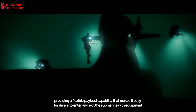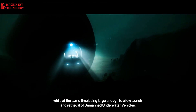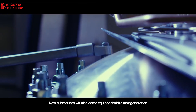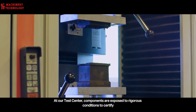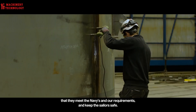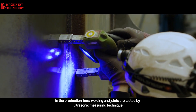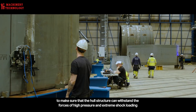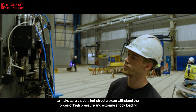Propulsion systems such as diesel, electric, or nuclear are selected based on specific mission requirements. Life support systems are essential to sustain the crew's well-being, providing oxygen, removing carbon dioxide, and maintaining a suitable environment. Material selection is crucial, with high-strength steels and advanced composites offering the necessary strength and watertightness. Fabrication involves precise cutting, shaping, and welding of hull sections. Rigorous hydrostatic pressure tests are conducted to ensure the hull's integrity.